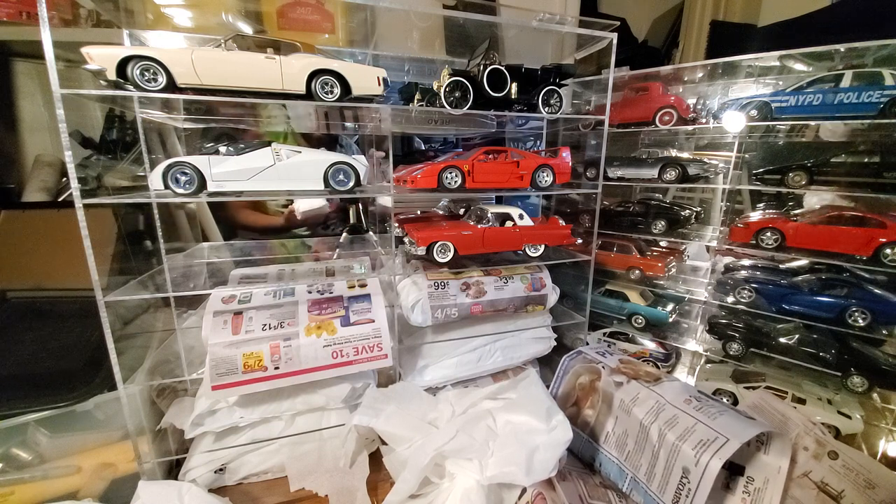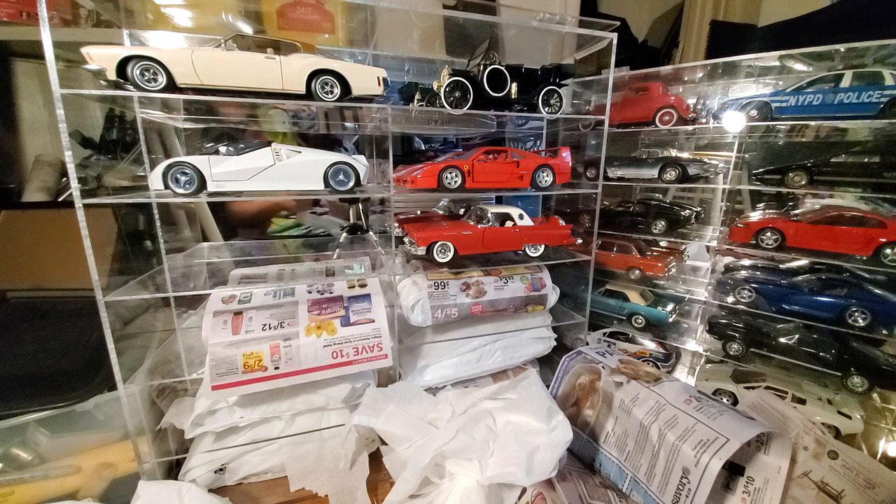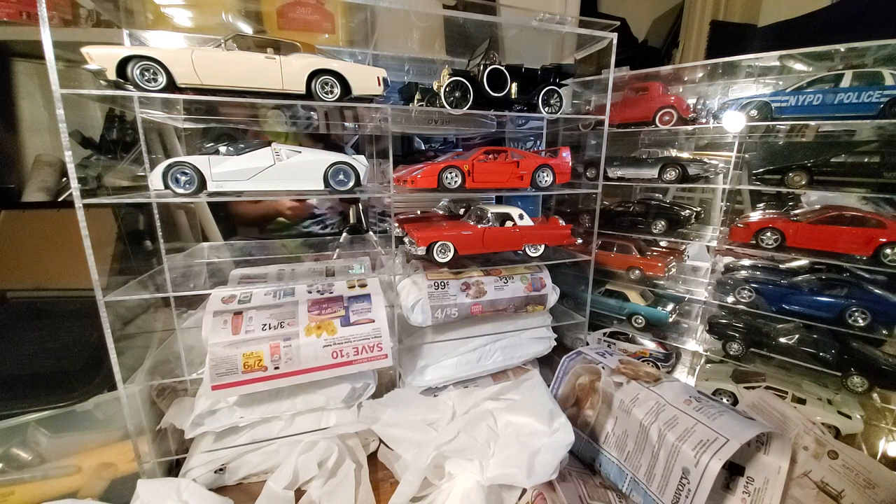So how are you guys doing? Any of you collect 1:18 scales? Let me know — maybe I won't feel as alone in the world. Not that my collection is huge; everything on the screen is pretty much all I got, except a couple of DeLoreans that I'll show you in a minute.